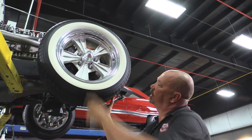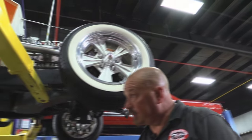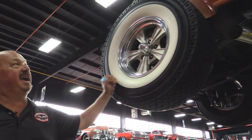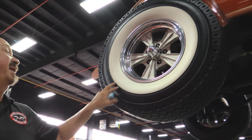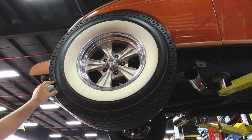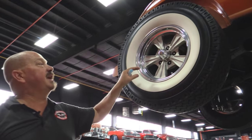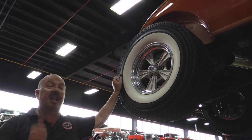Out back, we've got some cool tires here. These babies are expensive — probably 400 bucks a piece. These are Michelins, 31×10.5s, 15-inch. Same good looking rocket wheels. Love them.